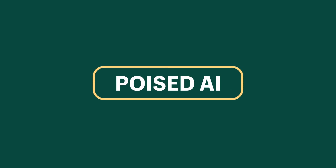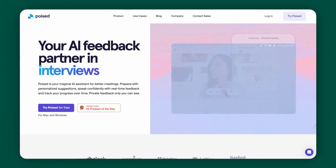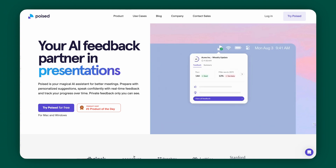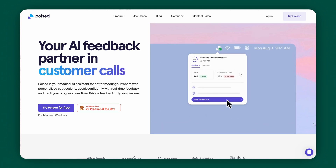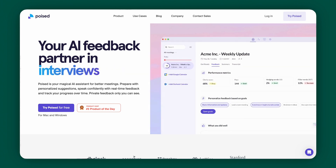Next up, we've got Poised AI. Speaking of interviews, presenting yourself properly in the world of business is so important. Ever felt like you could use a little boost in your communication skills during meetings? Let me introduce you to Poised, your personal AI-powered communication coach. Poised AI discreetly reviews your performance during online meetings. It's compatible with over 500 platforms and works quietly in the background — no interruptions, just insights. And it's completely private; nobody will know that you're using it. Whether you're pitching to clients or collaborating with your team, Poised is there to ensure that your voice is not just heard, but remembered.